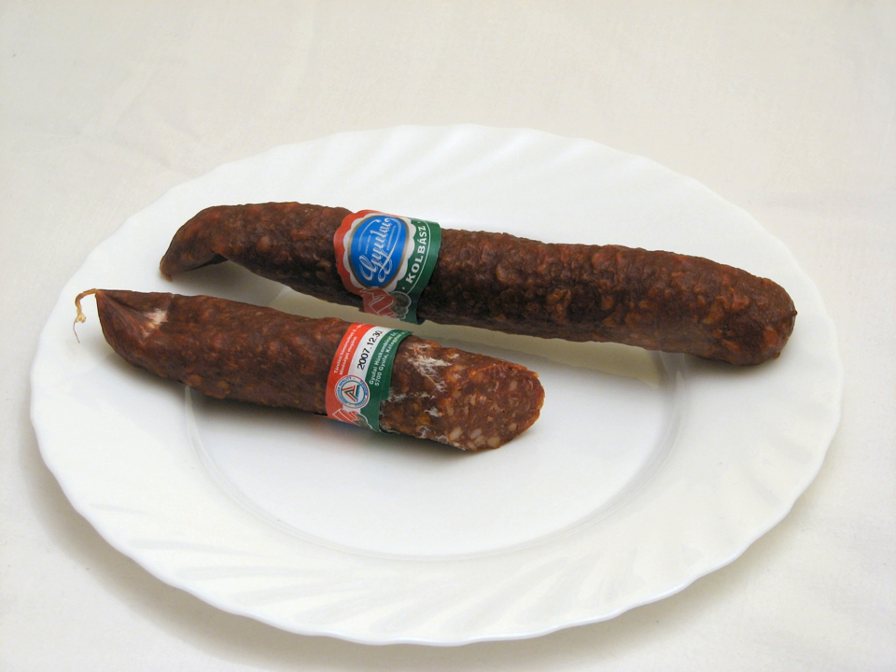They can be hot or mild. These sausages may be eaten like a cold cut or used in the main courses.